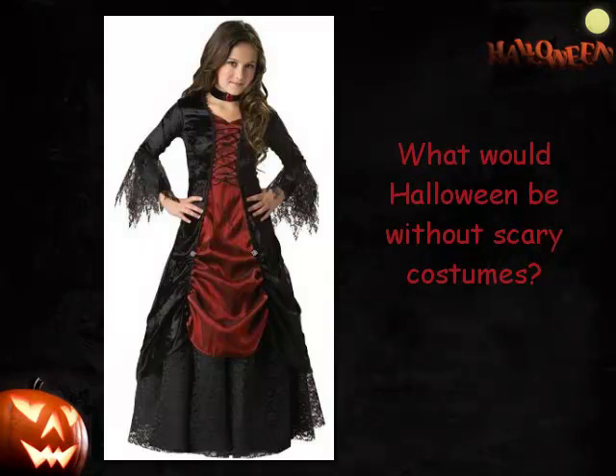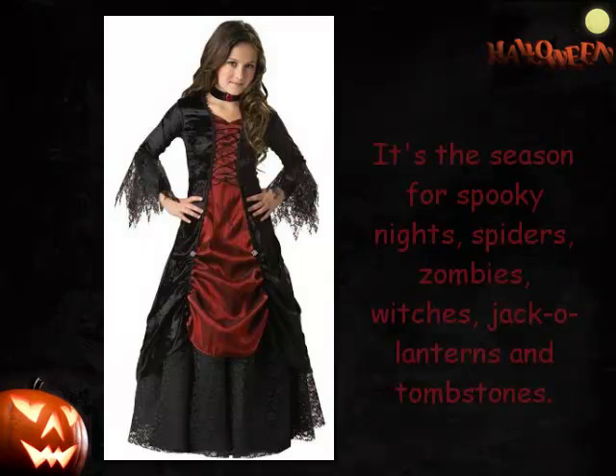What would Halloween be without scary costumes? It's the season for spooky nights, spiders, zombies, witches, jack-o'-lanterns and tombstones.